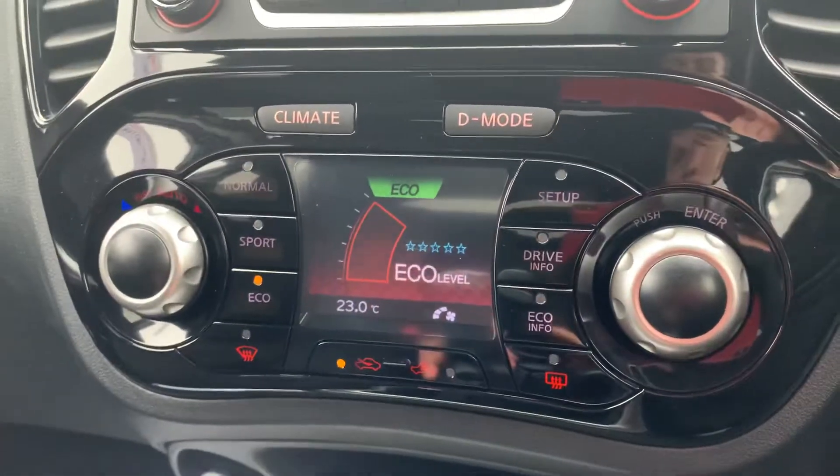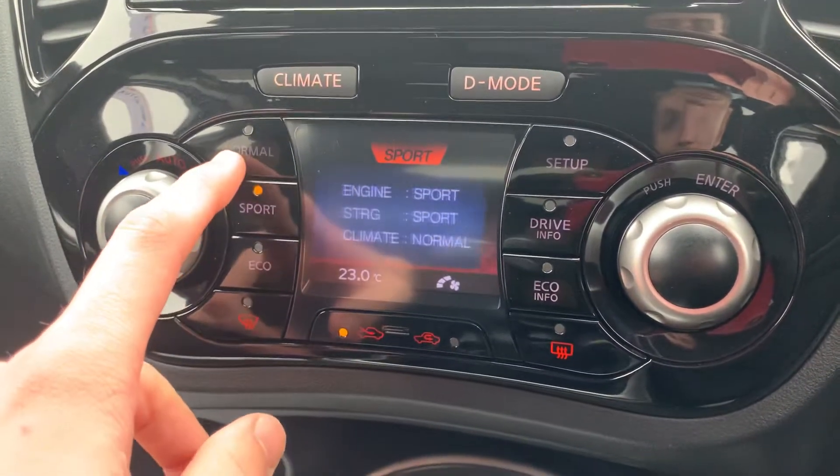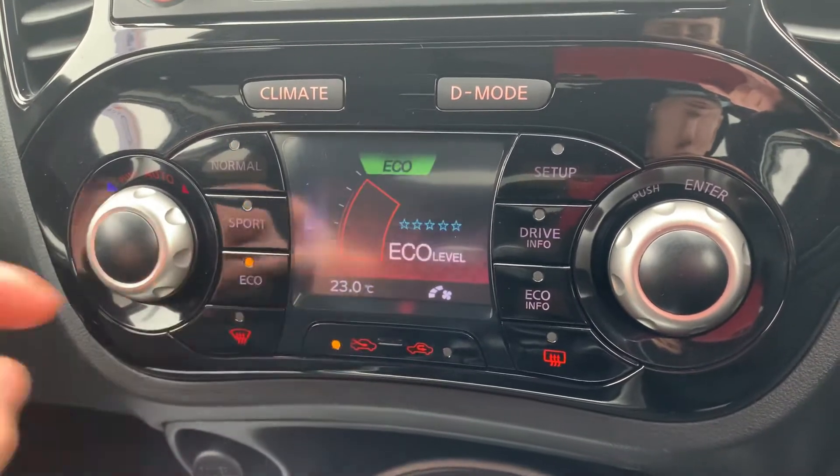You've got your climate control located just above the centre console. You also have your driving modes operated by these buttons here, so you've got Normal, Sport, and Eco.